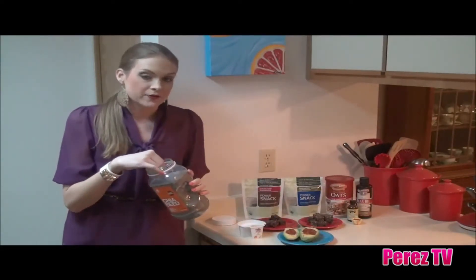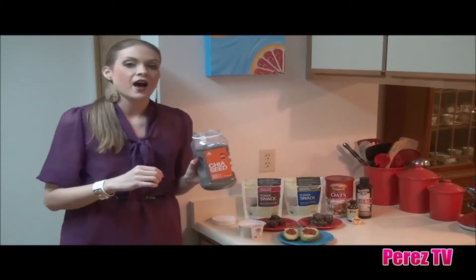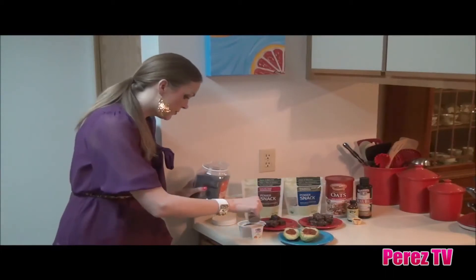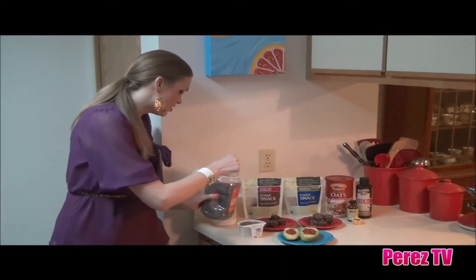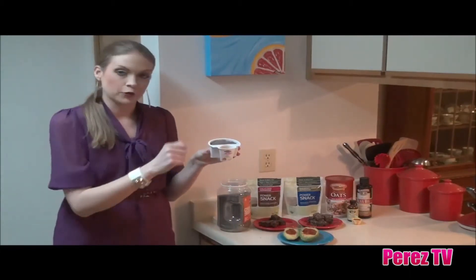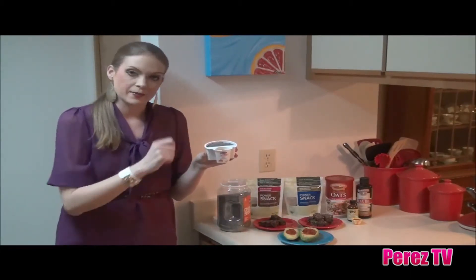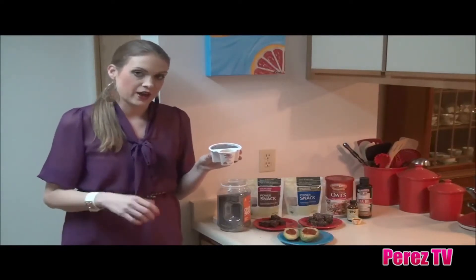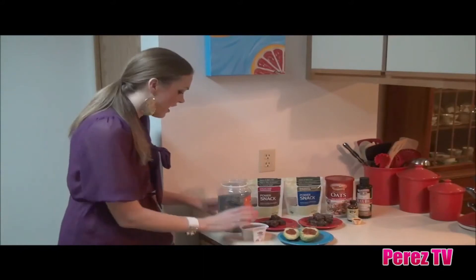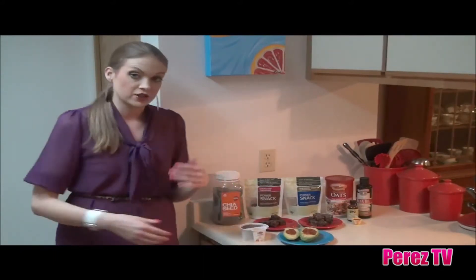Chia seeds are a great source of omega-3 fatty acids, protein, calcium, and fiber. All you're going to do is take about one tablespoon of chia and just add it to your little yogurt cup like that. Then you can spoon the fruit topping over it, or you can add some honey — that's a great food to digest and it's good for energy too. And there you go — a very nutritious and delicious breakfast to start off your day.